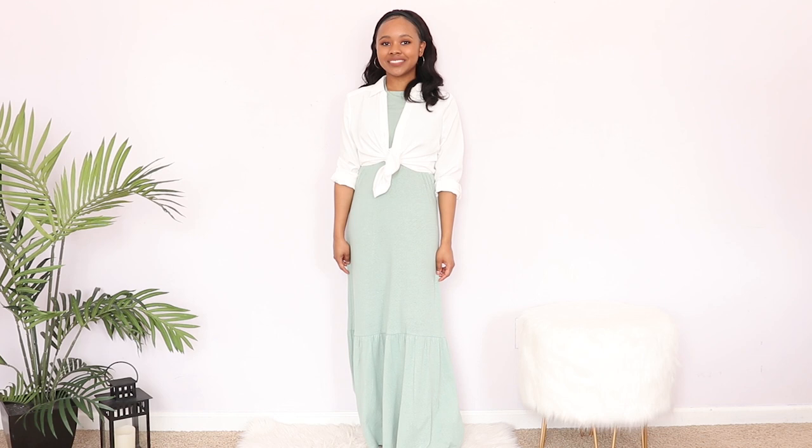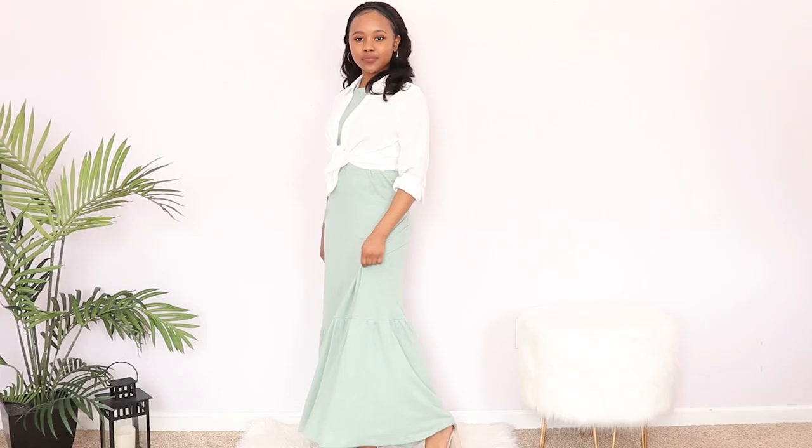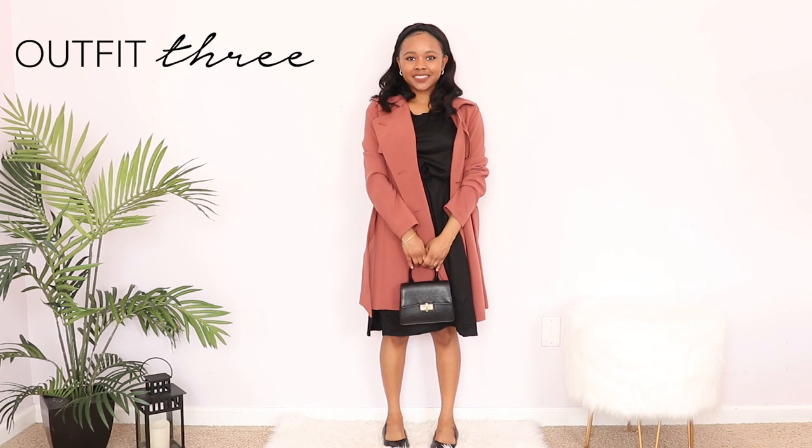This next outfit has me getting ready for summertime — it reminds me of resort or beach vibes. I made it more appropriate for spring and more sophisticated by adding a button-down top. I wanted the dress to still peek through, so I didn't button it up — I just tied it at the waist. I added sleek and minimal jewelry; I love that there's a lot of fabric with the dress and shirt, but the jewelry is really dainty and barely there.